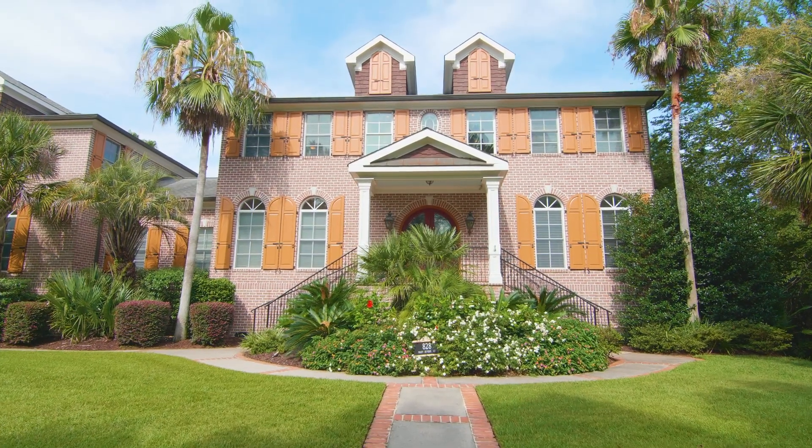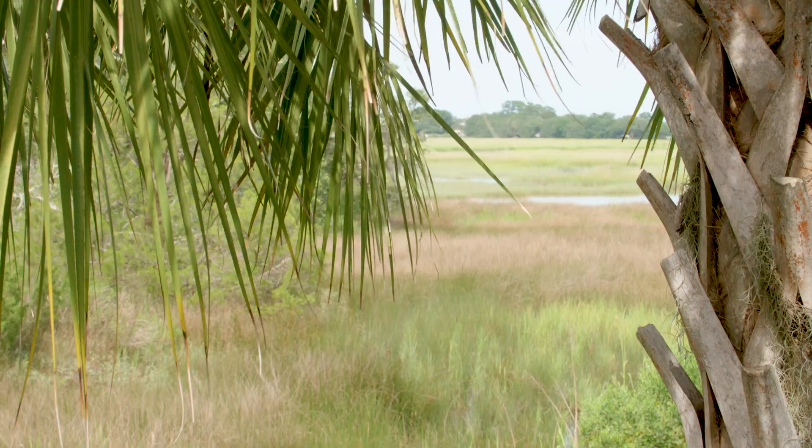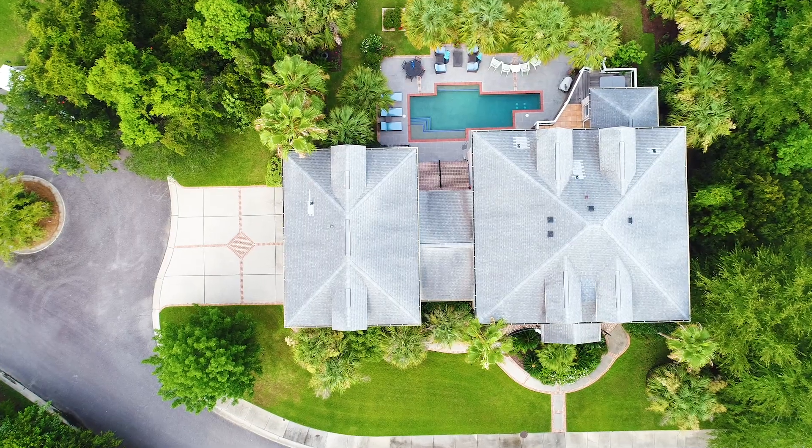This home is ready for a new owner's personal touch and to be loved and enjoyed by a family who truly appreciates a low country lifestyle with convenience as a bonus.